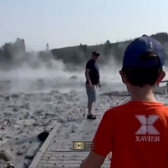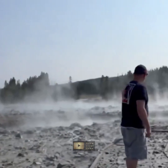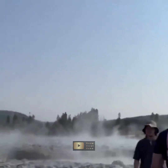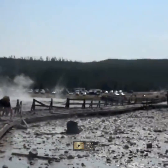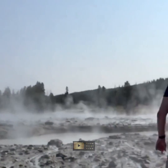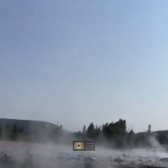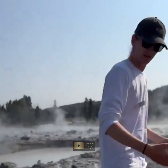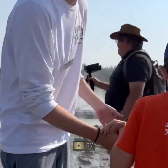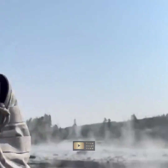This superheated water can rapidly turn to steam, expanding and causing explosive eruptions when it breaks through the surface. Hydrothermal explosions are relatively common in Yellowstone due to its unique geological characteristics. The park's supervolcano heats underground water to extreme temperatures, creating conditions ripe for such explosive events. While these eruptions are not volcanic, they are a powerful reminder of the dynamic and sometimes unpredictable nature of Yellowstone's geothermal features.